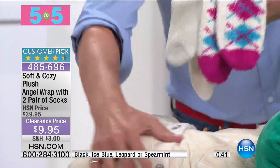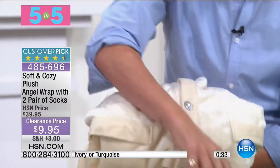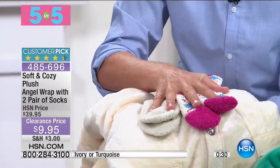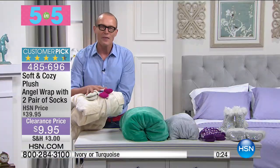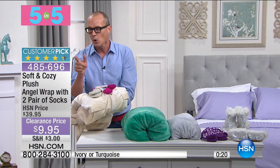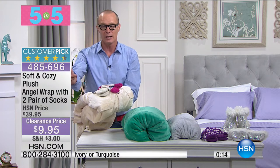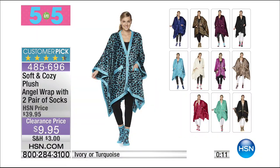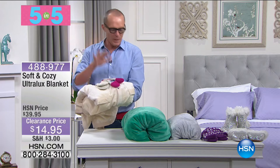You are getting the Soft and Cozy plush angel wrap, plus two pairs of socks for $9.95. 485696 is the item number. There are nearly 1,400 perfect five out of five-star reviews when this was at full price at $39.95. Right now it's $9.95. You see here you get that beautiful angel wrap and two pairs of socks. It's called Soft and Cozy because it almost feels like when you put it on, you're at home.